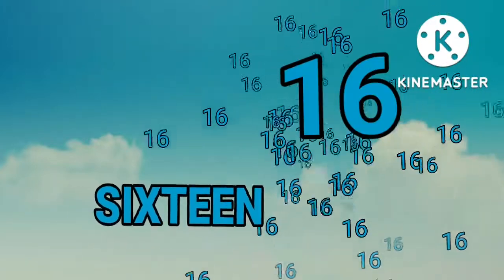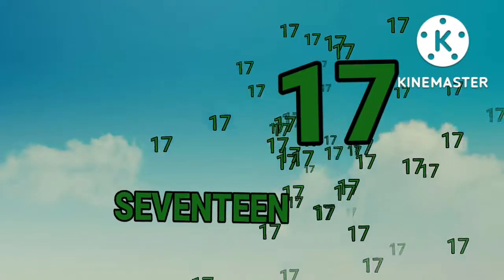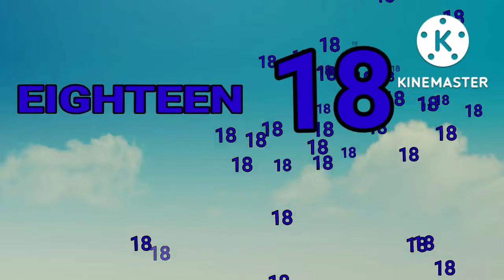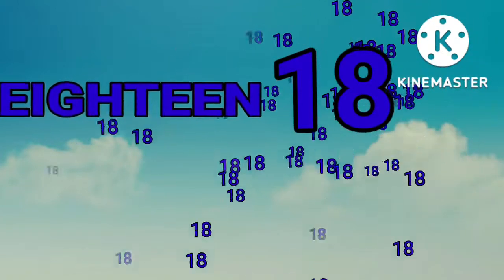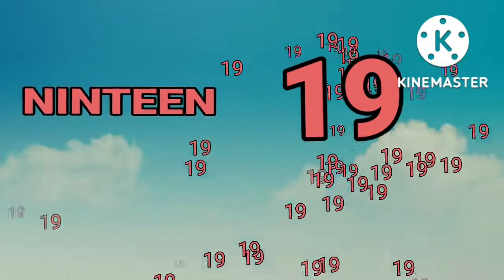Sixteen. Sixteen. Seventeen. Seventeen. Eighteen. Eighteen. Nineteen. Nineteen.